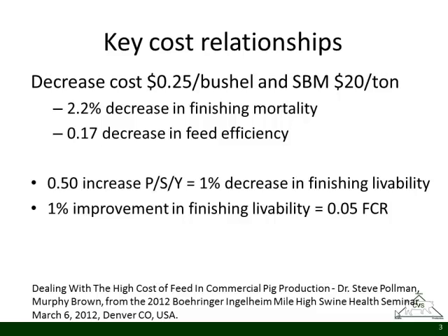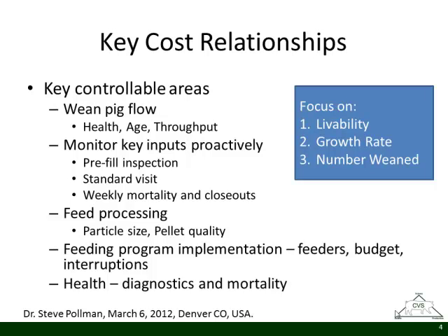If we can reduce mortality in the finishers by 2%, we're going to save $2 to $2.50 a pig on corn costs. One of the key take-homes from his presentation was that finishing mortality is a huge driver of profitability. Additionally, half a pig increase in PSY is the equivalent of a 1% decrease in finishing mortality — both are key metrics in their system. Improving livability also translates to five-hundredths improvement in feed conversion. His big take-homes were mortality, number of pigs out the barn, livability, growth rate, and number of pigs weaned.